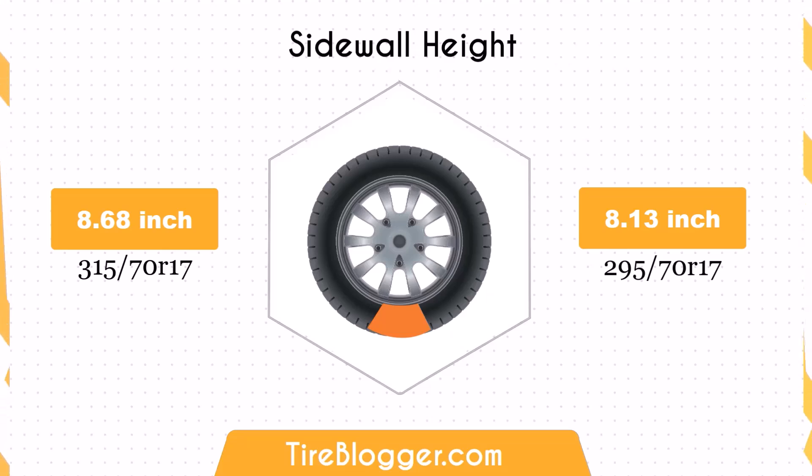The change to 295 70ths decreases the sidewall height by 0.55 inches. This smaller sidewall height could result in a firmer ride and less impact absorption compared to the larger sidewall of the 315 70ths. This might be noticeable on rougher roads or off-road conditions.